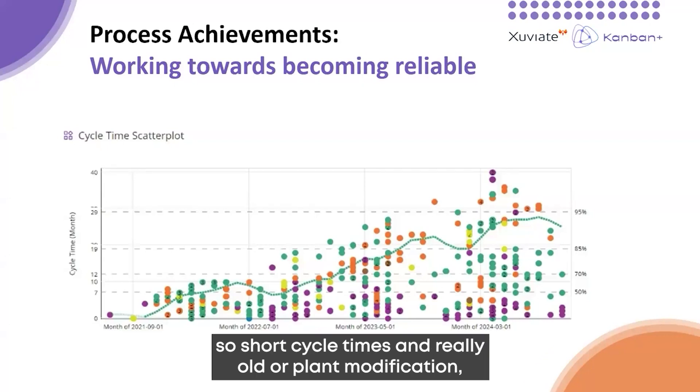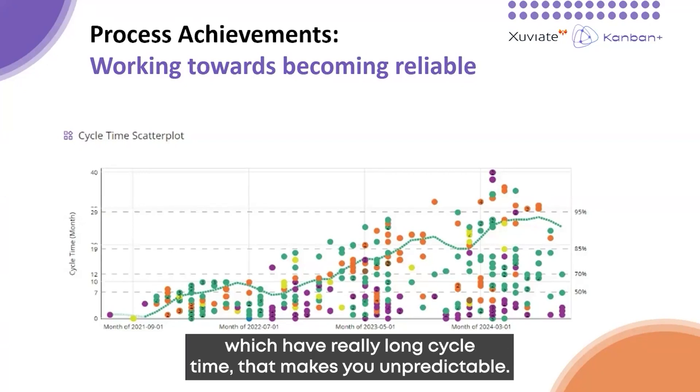Because if you have a high deviation between cycle times — short cycle times and really old plant modifications which have really long cycle times — that makes you unpredictable.